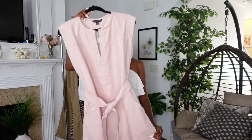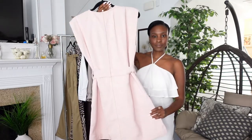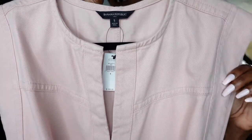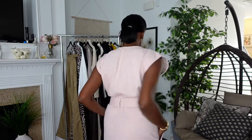The first look I'm going to show you is this split neck midi dress in the color Blush Crush. This dress is 100% cotton — it's heavy, thick, and made really well. I love this color. It's got pockets and a belt. You can even switch out the belt and add your own detail for some contrast; a nice brown belt will work really well.